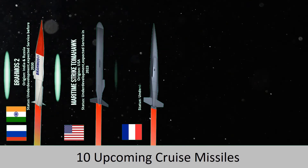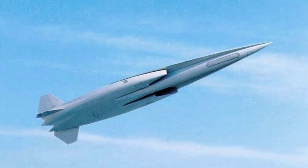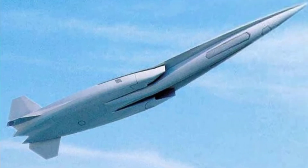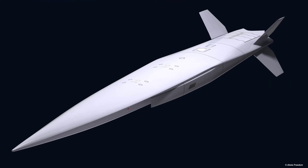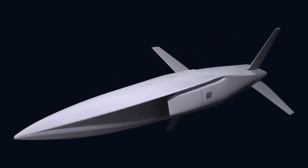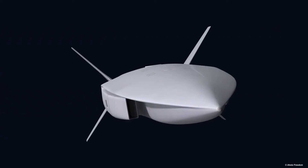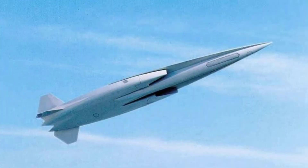France is developing the ASN-4G, a medium-range hypersonic cruise missile to replace the ASM supersonic cruise missiles. By 2023, the U.S. Navy plans to deploy new missiles on board-level ships and submarines. The goal is to design a missile capable of supersonic speeds of Mach 4-5 or hypersonic speeds of Mach 7-8. The ASN-4G can be carried by Rafale fighter jets and requires a missile range of more than 1,000 km.